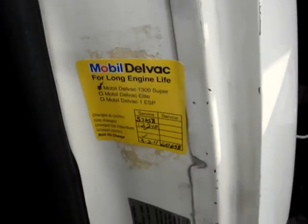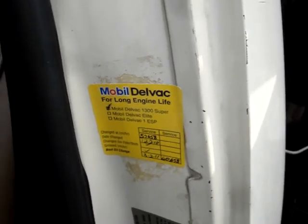You can see the oil change there, good to 60,000 — it was just changed. That's beautiful. They changed it right before they traded in for a new one, which is typical of the state.